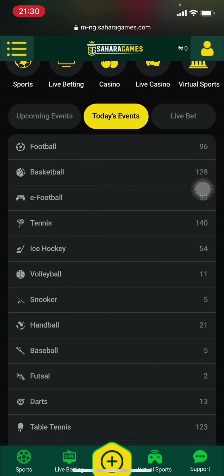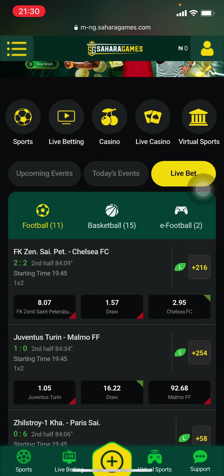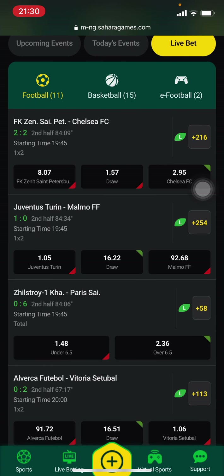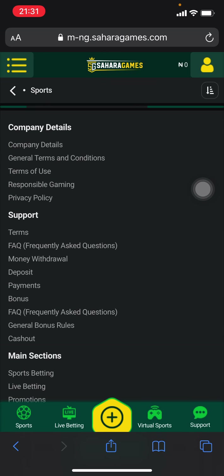You can also see today's events, which includes all sports, so you can see how many games are available within each sport. It's really informative because you don't need to open each one up — you have all of it at your fingertips. Finally, you have the live betting section. The homepage shows football, basketball, and e-sports, but in reality there's definitely a lot more, and you can quickly browse through all the live games with the number of markets visible.